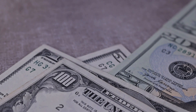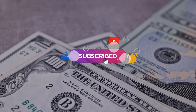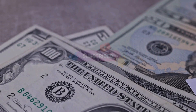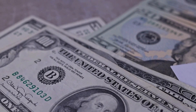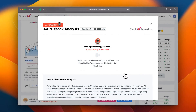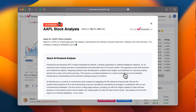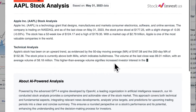Remember to subscribe, like, and enable notifications to stay informed about our latest insights. Improve your trading decisions with our newly introduced AI stock analysis tool, powered by GPT-4 at stockinvest.us, offering free price predictions and detailed analysis for any of 25,000 companies globally.